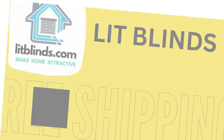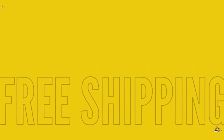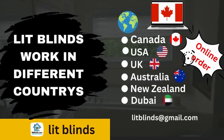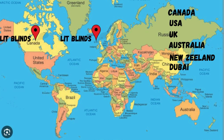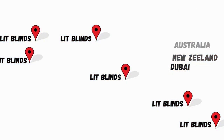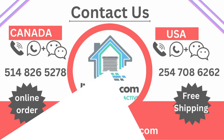Order online — shipping lines work in different countries: Canada, USA, UK, Australia, New Zealand, and Dubai. Lit Blinds provides free shipping and 50% off in each country. Order quickly to save your amount. Contact us: Canada 514-826-5278, USA 254-708-6262, Email: litblinds@gmail.com